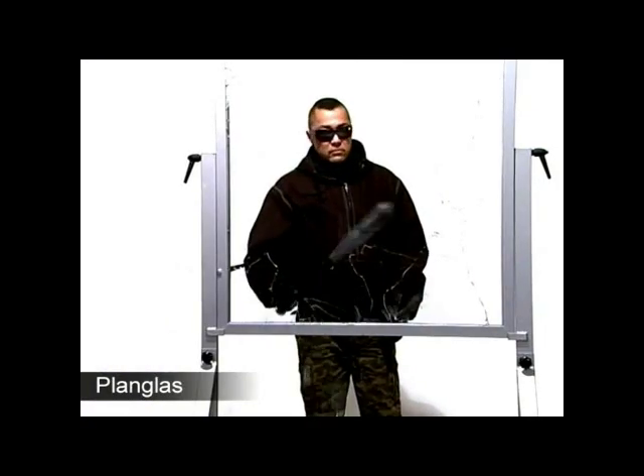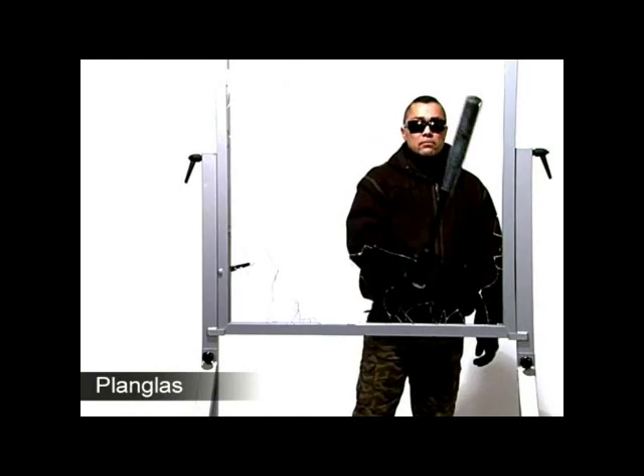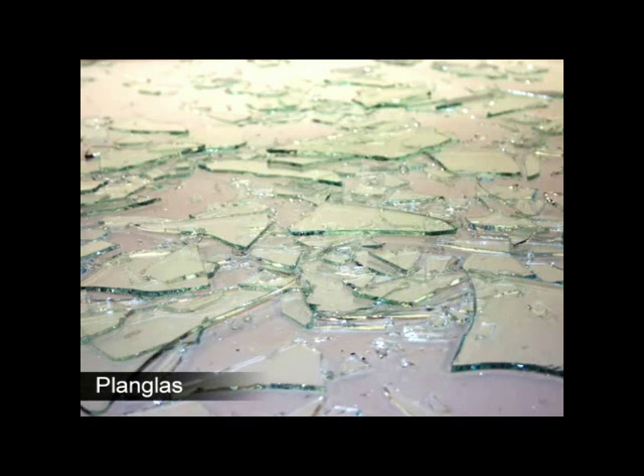This is an all too familiar sight that meets so many companies and shop employees when they come to work in the morning. In the best case scenario it's a few hundred euros for the glass and many hours of cleaning up dangerous sharp pieces of glass. Worst case scenario is the premises are cleared of all valuable items as well.